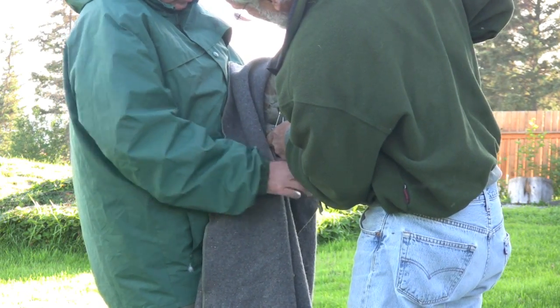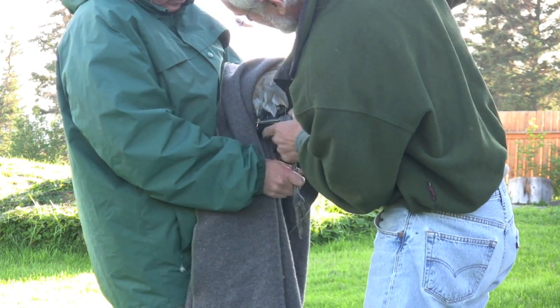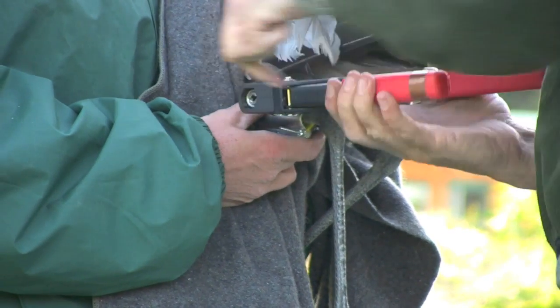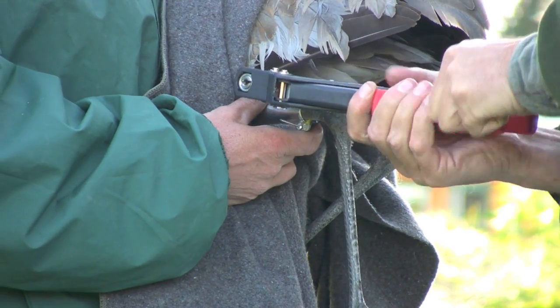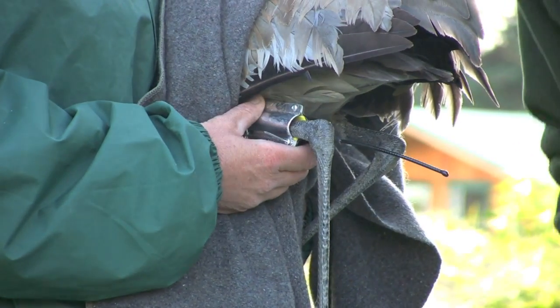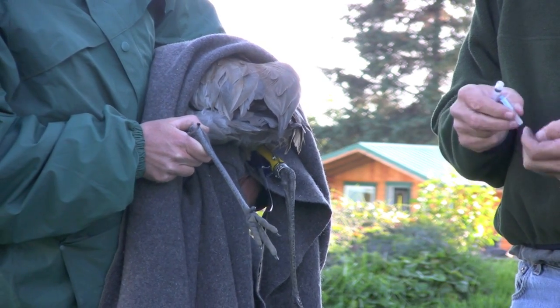We're also taking blood samples from the birds so we can determine sex, which is good information to have. And there's another PhD student that's looking at genetics — examining differences in various populations.